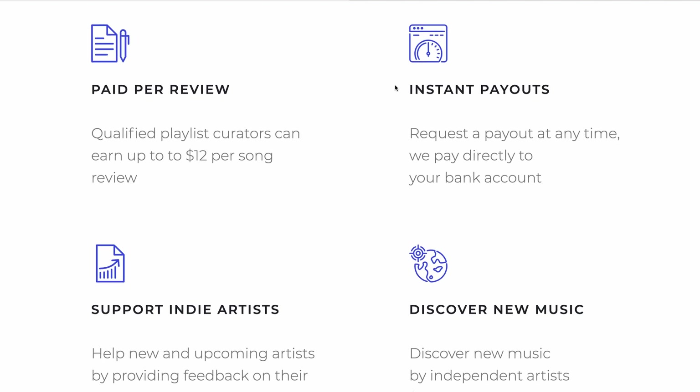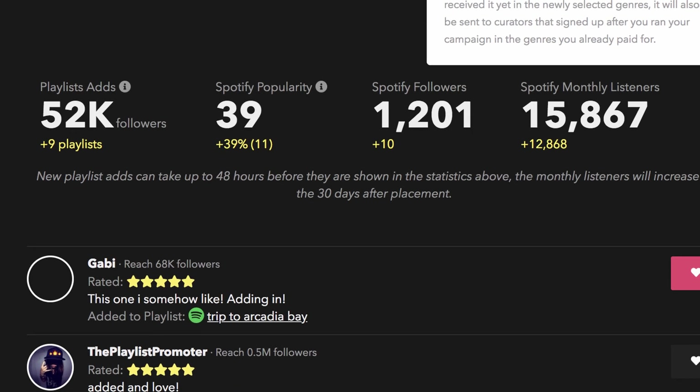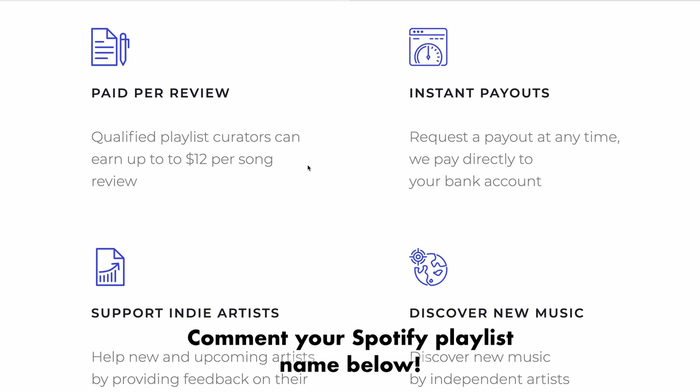Another thing is that you will not be able to make money or even sign up if you do not have at least 400 followers on your Spotify playlist. This is a bummer for most people, because not everyone has 400 followers, but I'm going to show you a really simple way to get past this. The first step is to copy your Spotify playlist name and comment it below this video. Let's all follow each other and see if we can get each other to 400 followers.